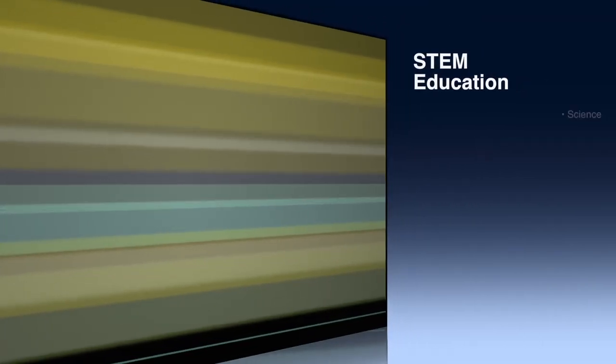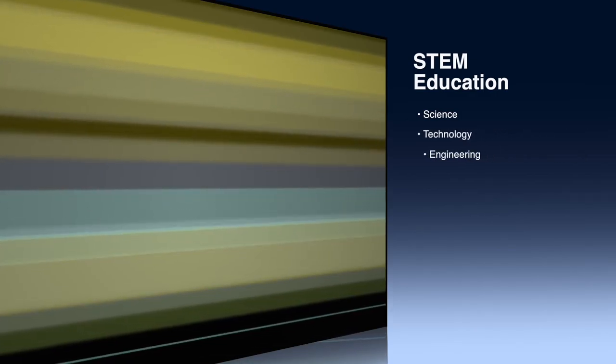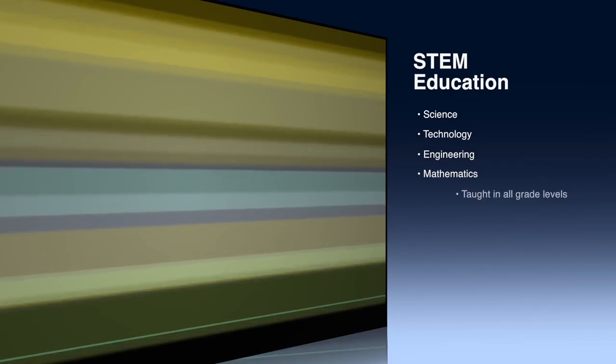STEM education is defined as the teaching and learning in the fields of science, technology, engineering, and mathematics that includes educational activities across all grade levels.